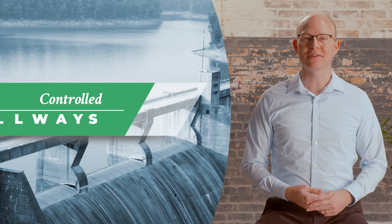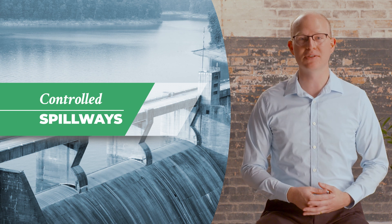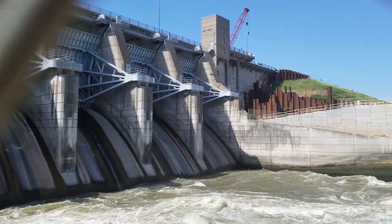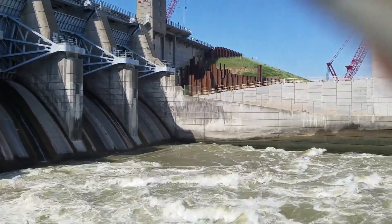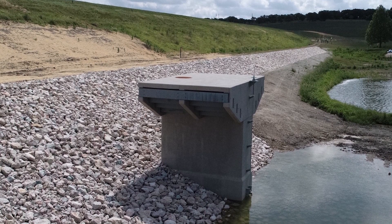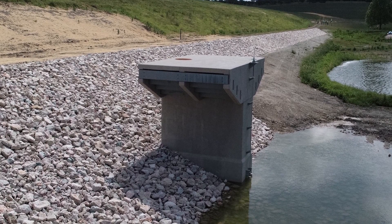Many spillways and outlets are equipped with gates or valves to provide more control over releases of water. Making controlled releases can supplement stream flow for environmental purposes or meet water needs downstream of a dam for municipal, industrial, or agricultural use. They can also allow temporary drawdown of a reservoir, which may be required for maintenance of docks and shorelines, removal of vegetation, or in the event of a dam safety emergency.